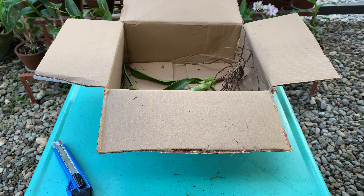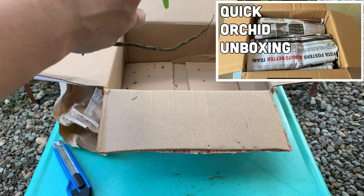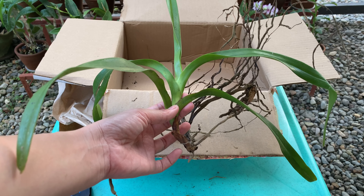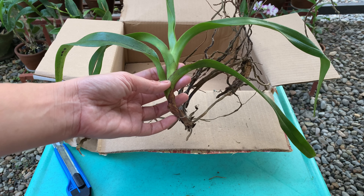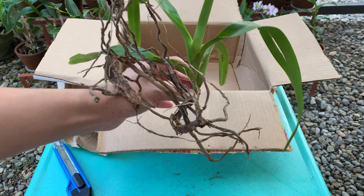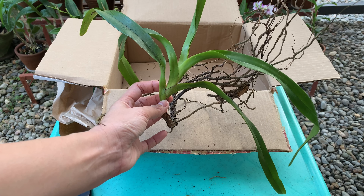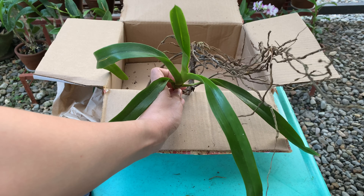This is the last orchid — I mentioned this in my previous video. The seller only had a small size, so I bought this Vanda luzonica, and I paid 1,000 pesos for it — that's their smallest size. Vanda luzonica is named after the island of Luzon, Philippines, and it can grow quite big. The flowers are beautiful white flowers with streaks of purple and pink.